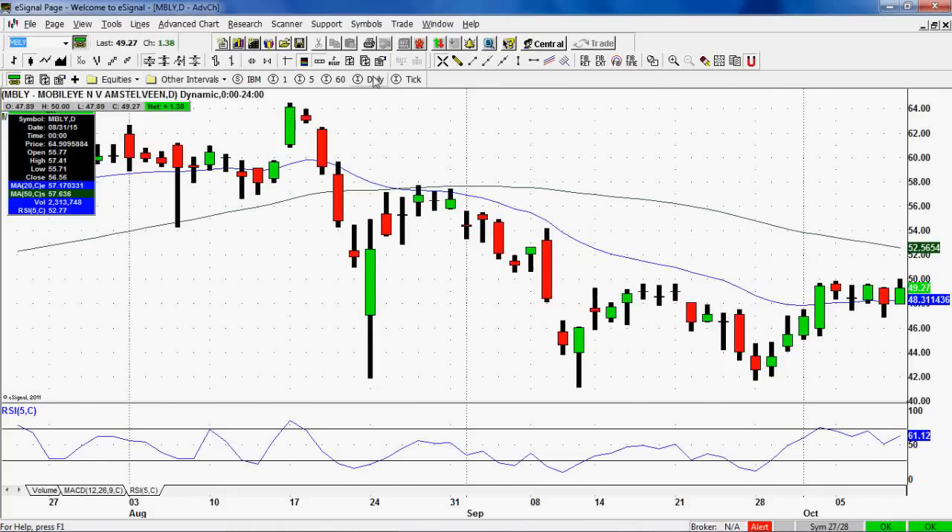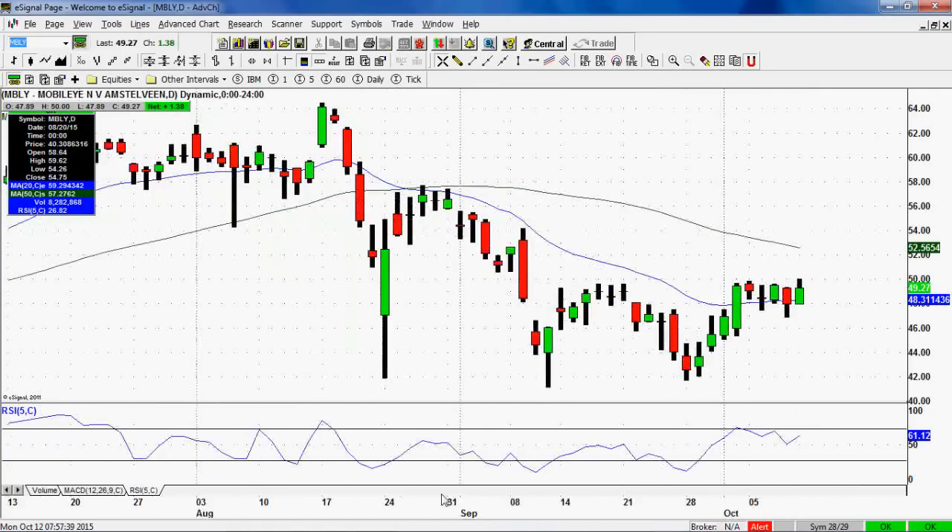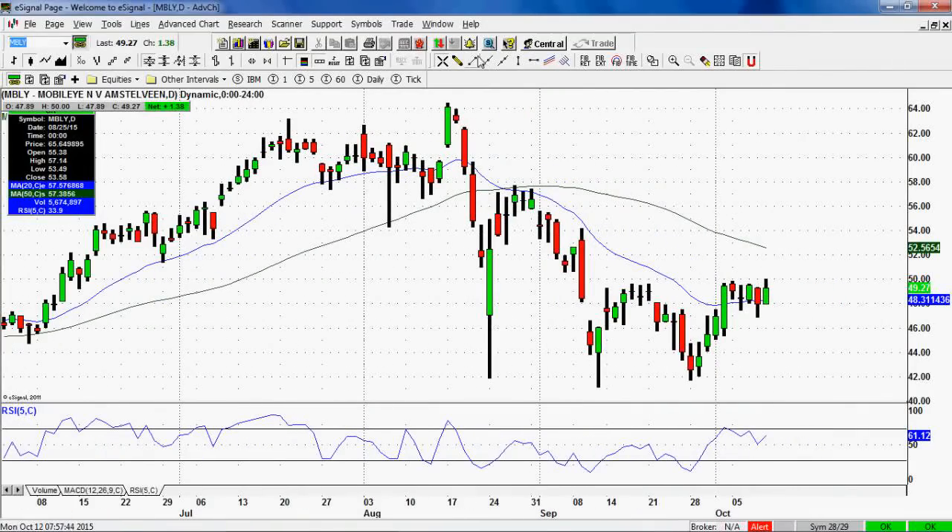Another trade I took last week as a swing was Mobileye. I really like the price action: it came down hard in August with a buyer at $42, then September a buyer at $42, then late September a buyer at $42 again — you can see this whole pattern developing. The downtrend started to break, and the $50 area is significant resistance. It's trying to form a bullish flag pullback pattern off the recent run-up. We took a swing long around $49, hoping for a push above the $50 resistance area to generate a squeeze, with initial targets around $52, which is also the 50-day moving average.